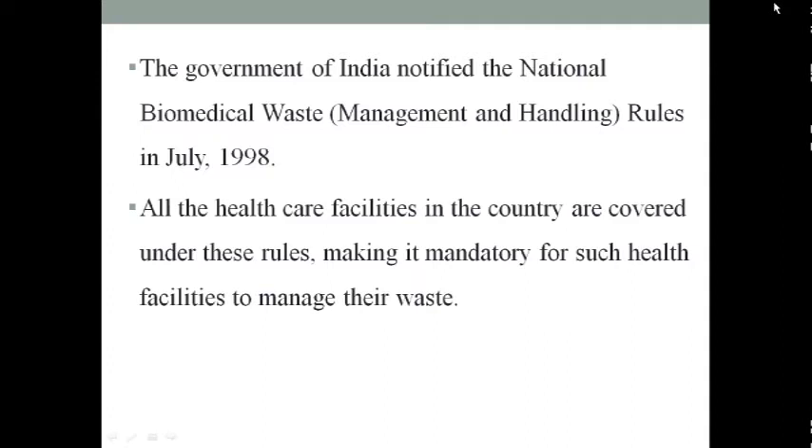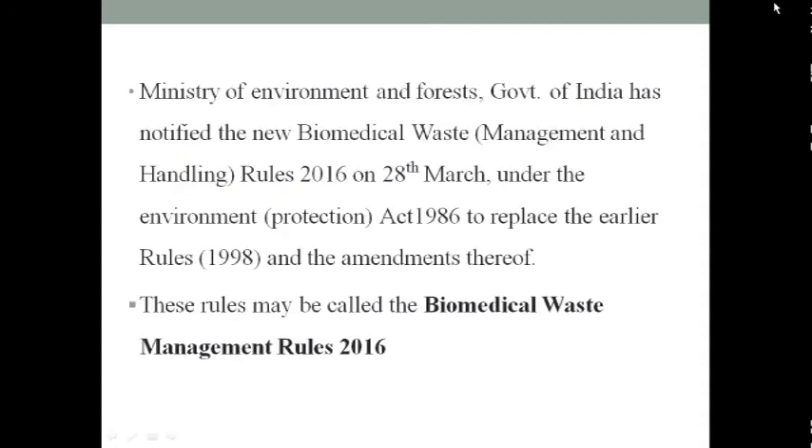The Government of India notified the national biomedical waste rules in July 1998. According to these rules, all healthcare facilities in the country are covered, making it mandatory for such facilities to manage their waste. Later, the Ministry of Environment and Forest replaced the 1986 and 1998 acts, and new rules were allowed in 2016, called the Biomedical Waste Management Rules.